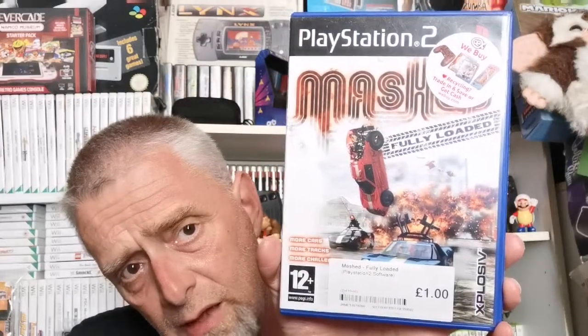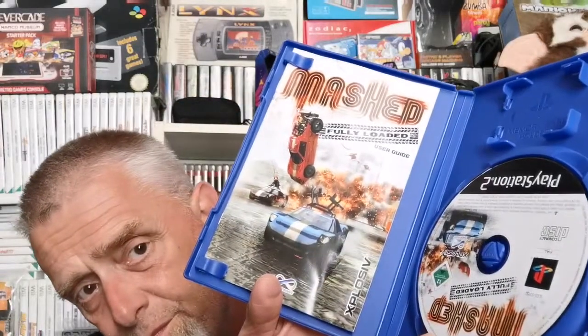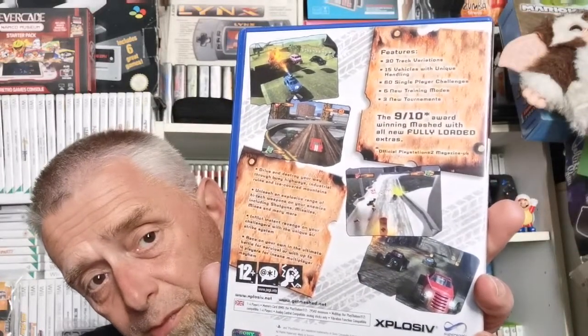Next PS2 title is Mashed: Fully Loaded — surprised I didn't have this one already being the lover of this type of game. One pound. Complete with book — fantastic for that kind of game. Love them.